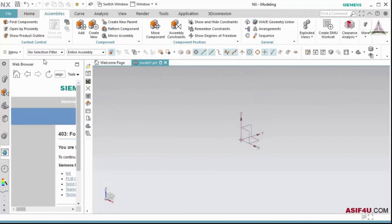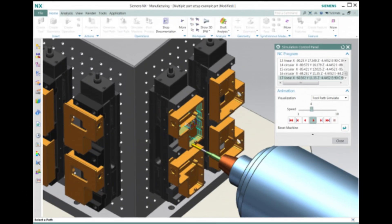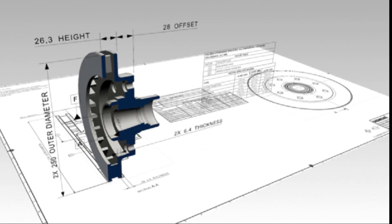On the other hand, Siemens NX is a powerful, feature-rich CAD platform that excels in advanced modeling, simulation, and enterprise collaboration. NX is a go-to solution for high-complexity medical device projects, especially in large-scale production environments.